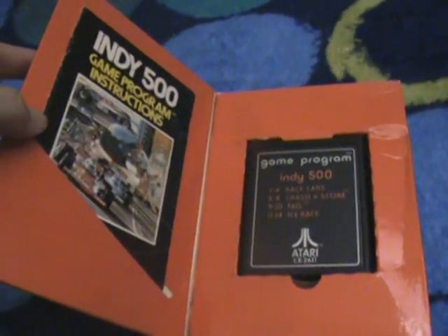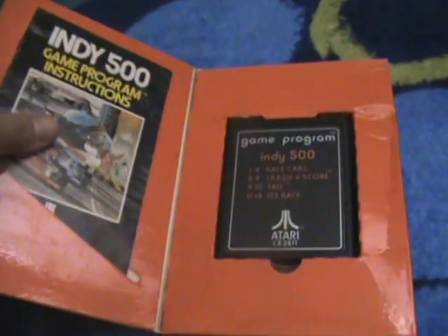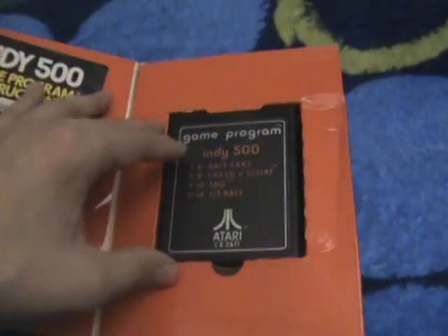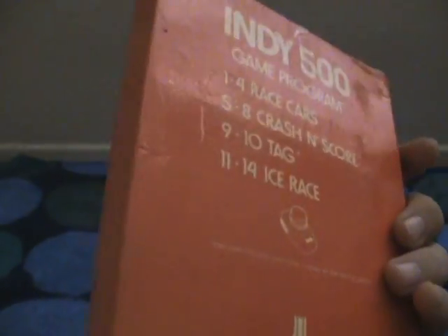Almost done. Here's Indy 500. Originally, the Indy 500 not only came with the gatefold box, but there's a bigger box as well that it came in — that's a little bit harder to find. As you can see, there is the gatefold and the manual. And here is the game with the number 11 Indy 500. I'd say the game's in decent condition.